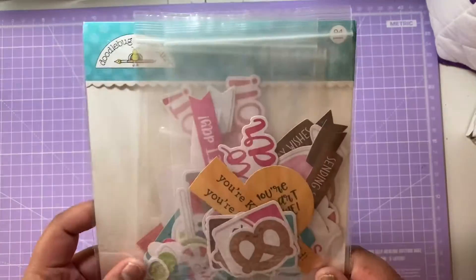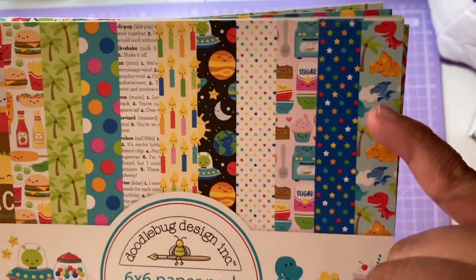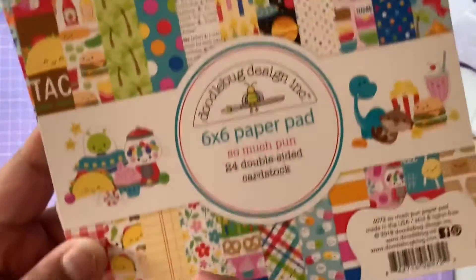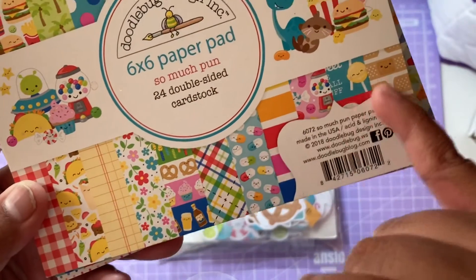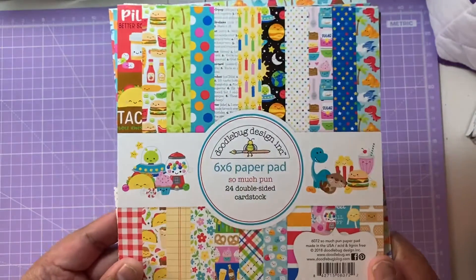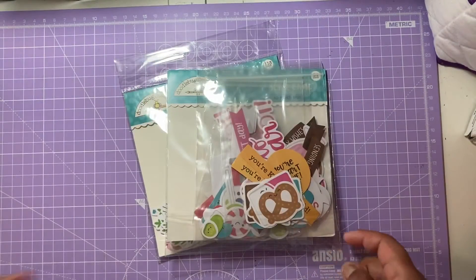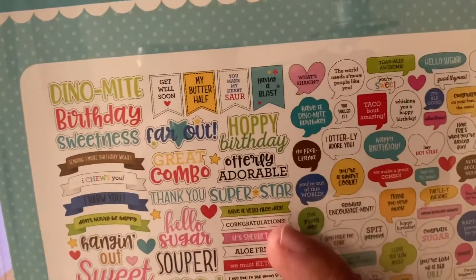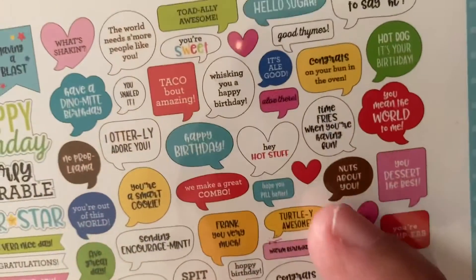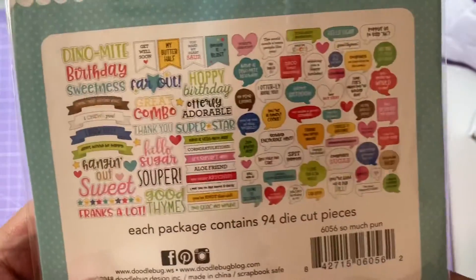The last collection is Doodlebug So Much Pun. The papers include candles, space, dinosaurs, baking utensils, palm trees, fast food, plaid patterns, stripes, plasters, little sweets, and tacos. It's a great paper pad. The Chit Chat ephemera has sayings like 'happy birthday,' 'oddly adorable,' 'great combo,' 'hello sugar,' 'super dynamite,' 'birthday sweetness,' 'talk about amazing,' 'no problema,' 'I really adore you,' and 'you're sweet.' I think these are some fab sayings.